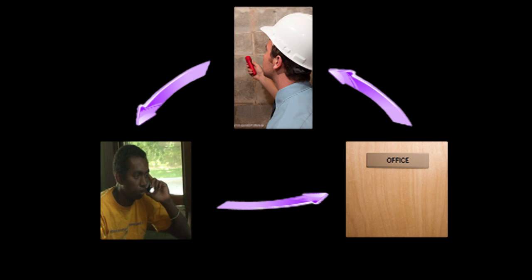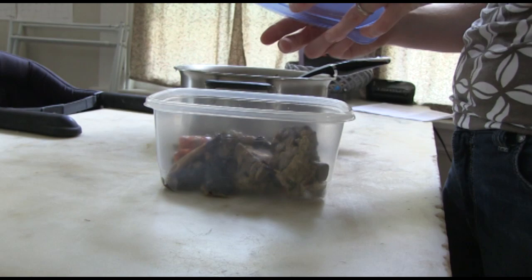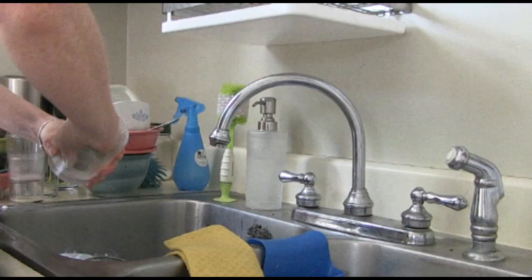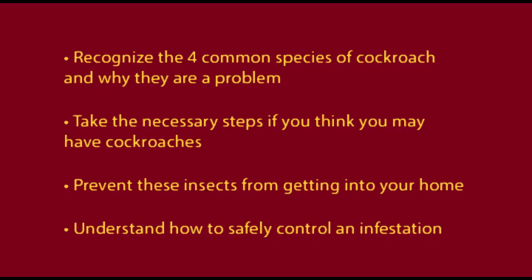Controlling and preventing cockroaches requires a team of people, including yourself, your landlord, and a pest management professional. By reporting cockroaches as soon as they are found, steps can be taken to quickly reduce their numbers and prevent further spread. By properly preparing your home for treatment, you can make sure the treatment will be successful. Key steps to prevent cockroaches include keeping food sealed in containers, regularly removing trash from your home, and cleaning up food spills and dirty dishes.